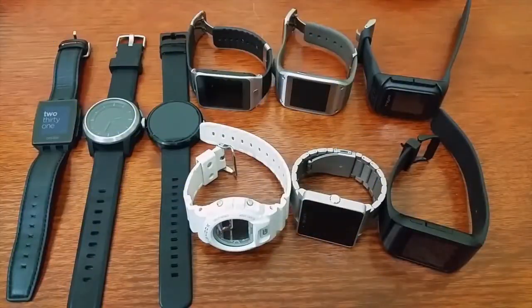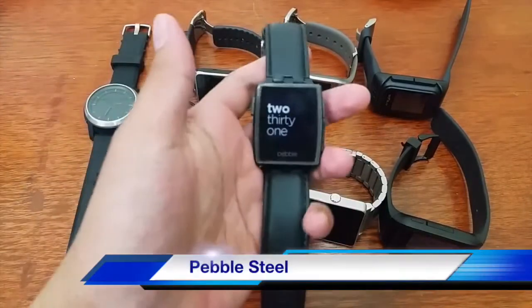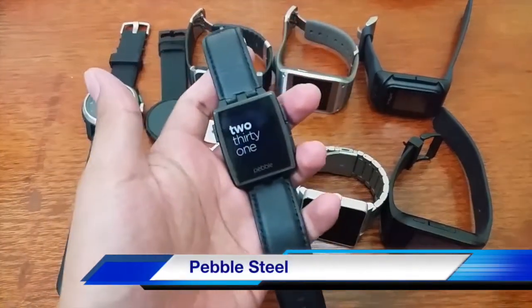We're going to introduce to you the smartwatches here at Manila Bulletin Tech Lab — like the Moto 360, the Galaxy Gear, the G-Shock Bluetooth, the Sony Smartwatch 2, and the Pebble Steel. Let's check it out. So here are all the smartwatches at Manila Bulletin Tech Lab. There are so many of them. Let me start with this one — the Pebble Steel.